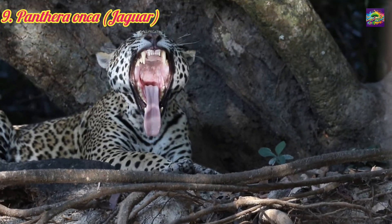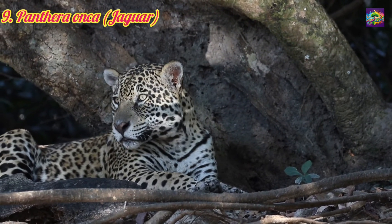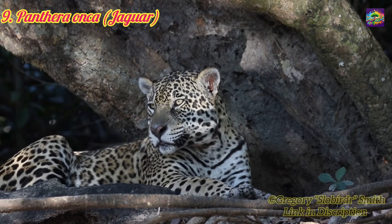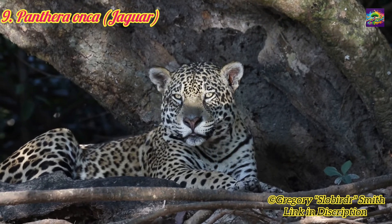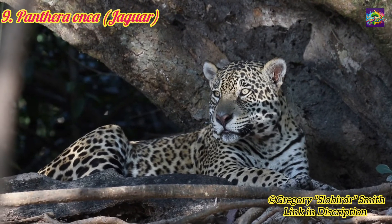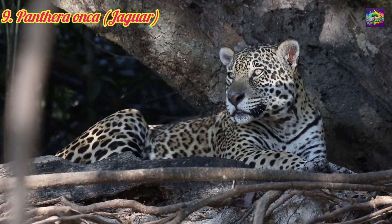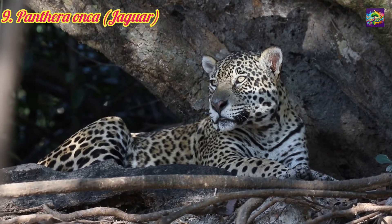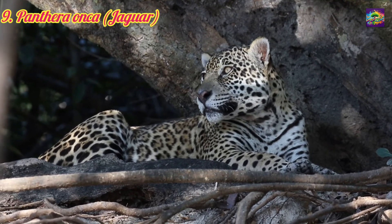9. Panthera onca, the Jaguar. Evolved approximately 1.5 to 2 million years ago, still extant. Relation: Another close relative of Panthera Leo within the Panthera genus, the jaguar is native to the Americas. Significance: Known for its incredible bite strength and ability to hunt large prey, the jaguar is a versatile predator capable of living in a variety of habitats, from rainforests to grasslands.